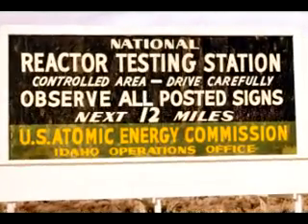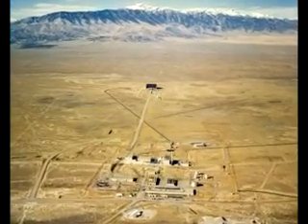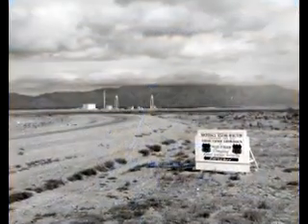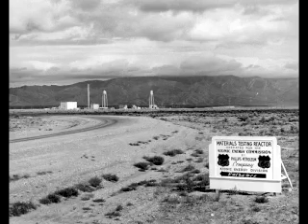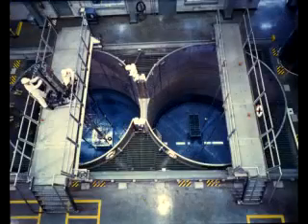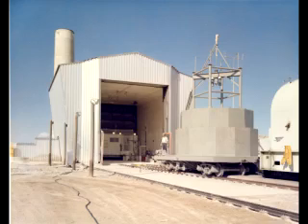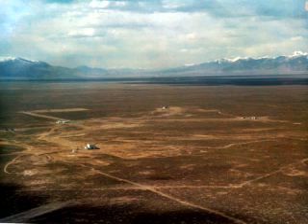In 1960, I was fresh out of college with a degree in physics from Michigan Tech, and I headed west, eventually settling in Idaho to work at the National Reactor Testing Station. The National Reactor Testing Station was a facility operated by the U.S. Atomic Energy Commission, and there were something like 30 or more nuclear reactors of different sizes, shapes, and designs spread out across this 900 square miles of southern Idaho desert.